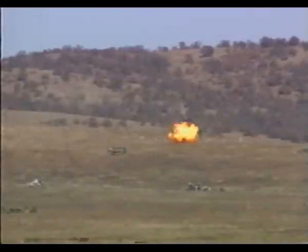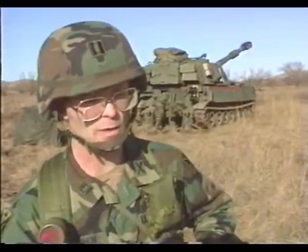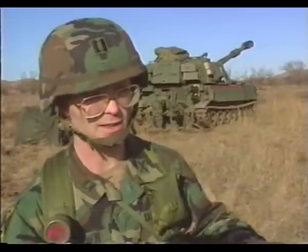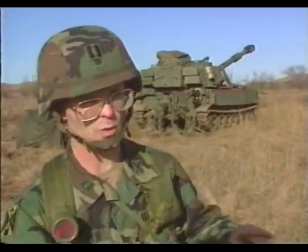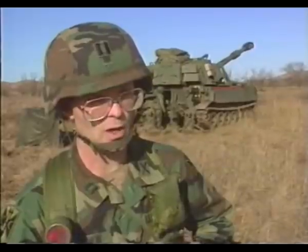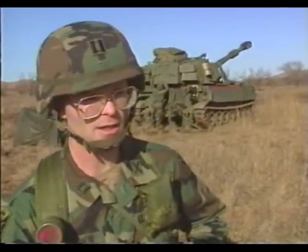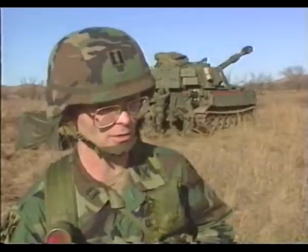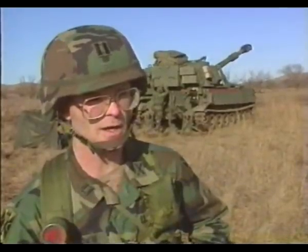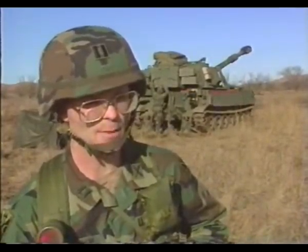We have that capability with the Copperhead munition. However, it's not something we fire in huge amounts with everybody lazing at one time. It's more of an artillery sniper weapon where we would take out what we call a high-priority target — maybe some sort of higher-level command and control node, something very important to a higher-level commander.